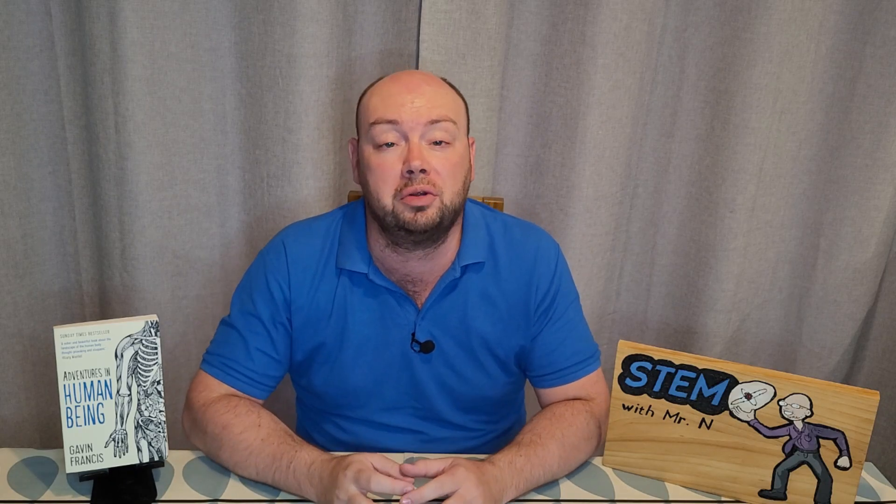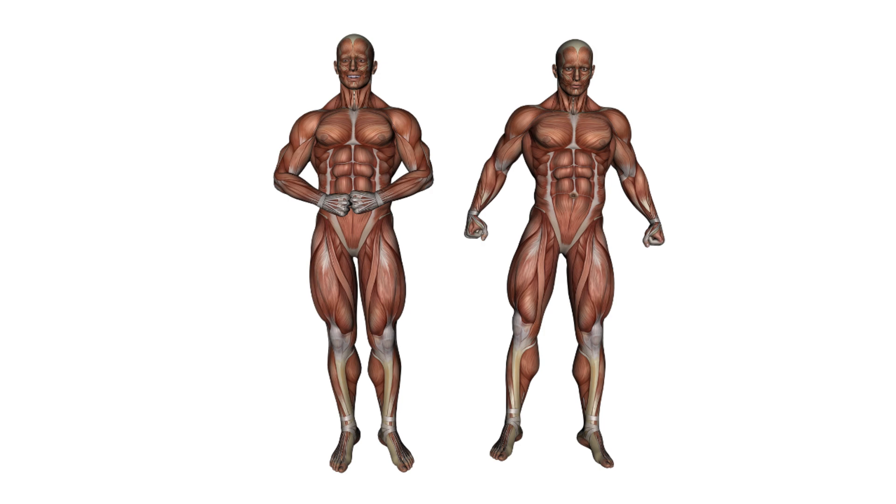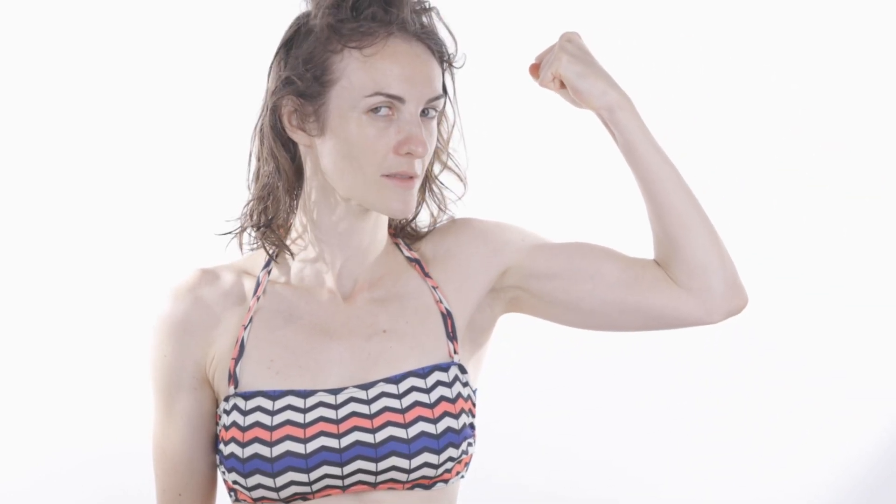Muscle contractions is how we move our bodies, more specifically when the skeletal muscles — that's muscles attached onto our bones — contract. When you wish to raise your arm, your brain will create that message and send it as a signal through the nervous system to the muscles of your arm, telling them to contract and therefore your arm will raise. This is a voluntary muscle contraction.